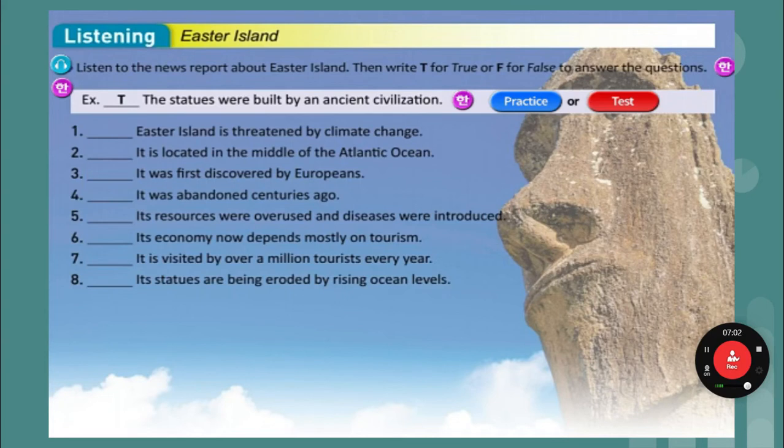Ocean waves are starting to erode — that means break down — the statues built by an ancient civilization. Ancient means a long time ago. If good solutions are not found soon, the island may lose its culture for a second time. The small island is located in the middle of the Pacific Ocean. It was first discovered by the Polynesians about 1,000 years ago, when its famous Moai statues were built. However, the island was abandoned centuries ago. Scientists believe the resources were overused and diseases were brought by European explorers.